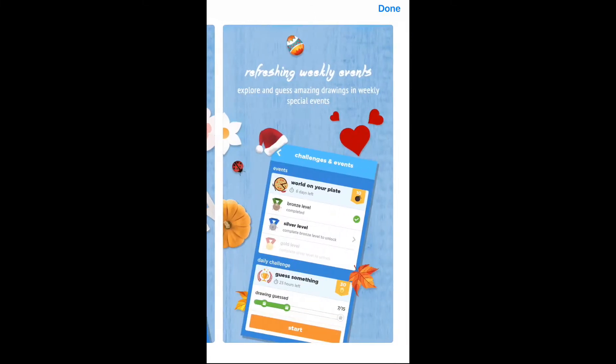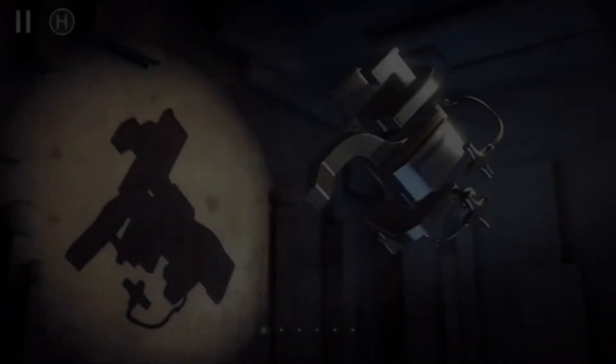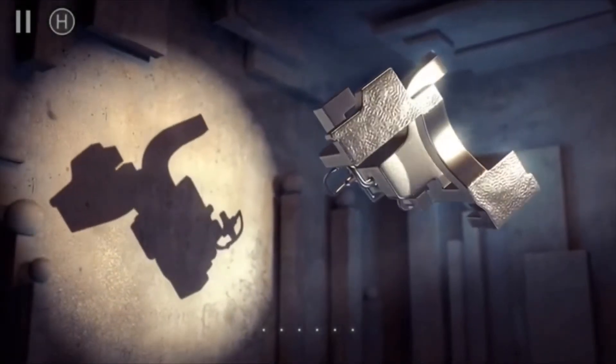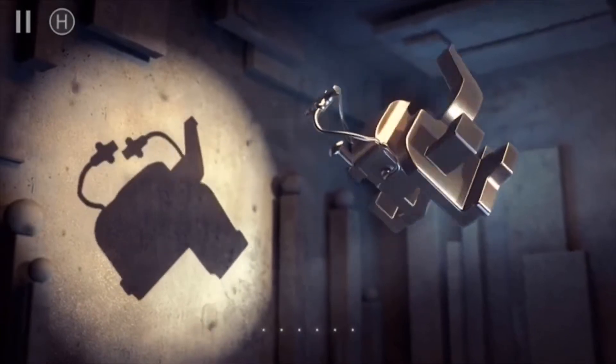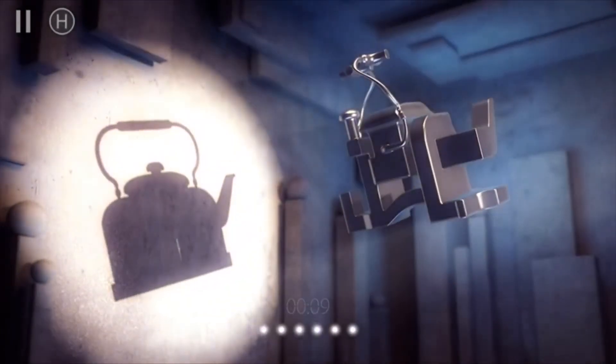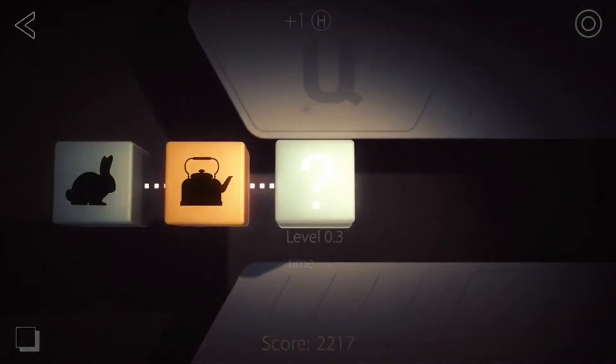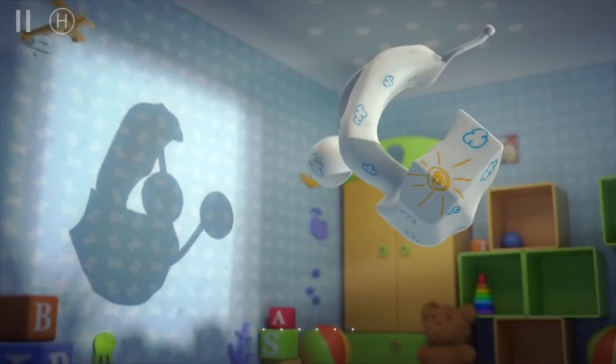Next on the list is Shadowmatic. This is a beautiful puzzle mobile game with relaxing music and calming shadow-focused scenes. The player rotates 3D abstract objects in a spotlight to recognize shapes in projected shadows relevant to the surrounding environment.